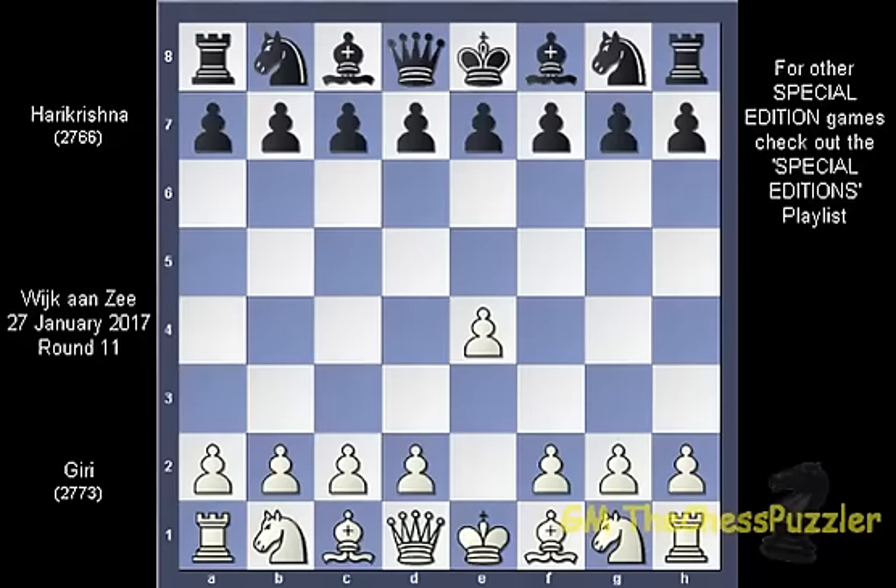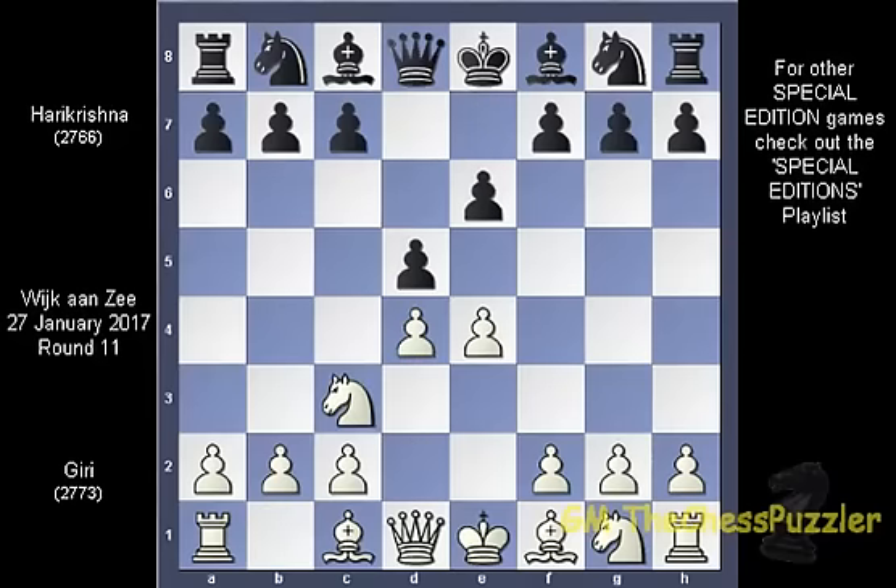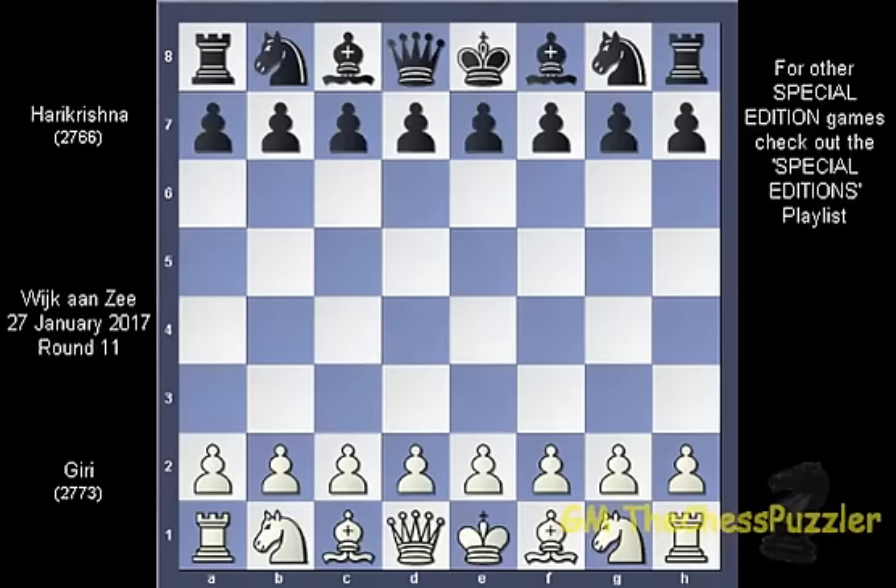E4, E6, D4, D5, Nc3, Dxe4, Nxd7. Having a bitter experience against the French, Giri avoided this opening at all costs and therefore chose Nf3, a very popular choice by many players in this tournament leading to all sorts of transpositions.